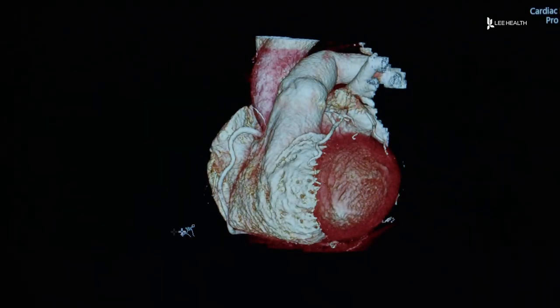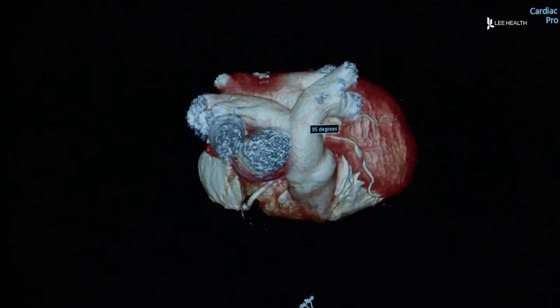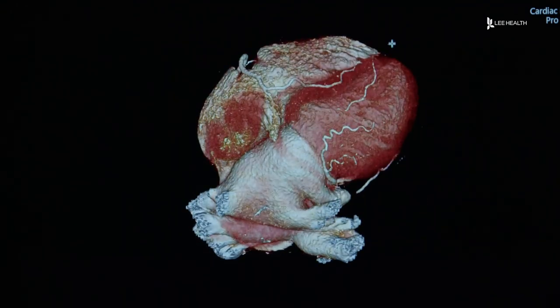It can also provide incredibly clear images of the super small vessels that babies have. At least one or two or three times a month we were having to tell a family, 'Hey, we can't give you this service.' But now with the Force scanner here, it's a 15-minute drive to a health park to get your CT scan.